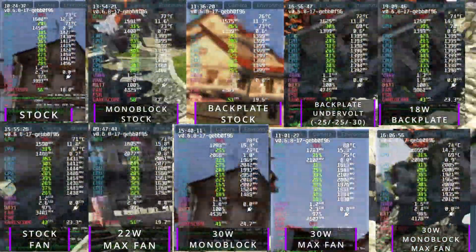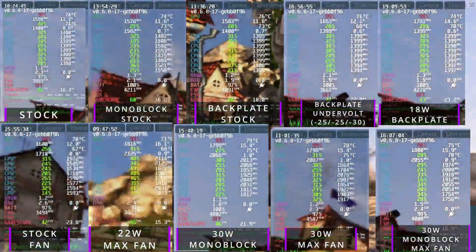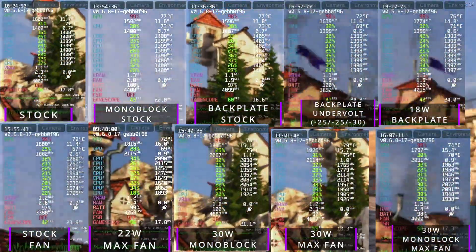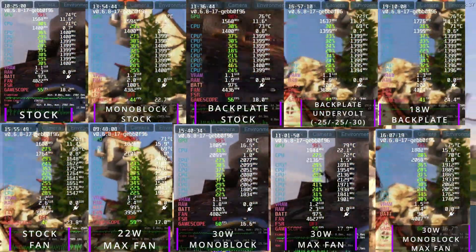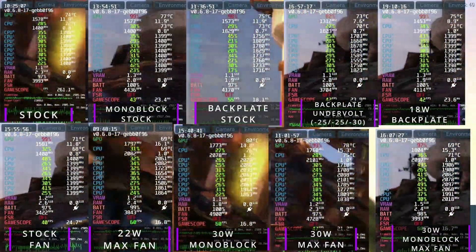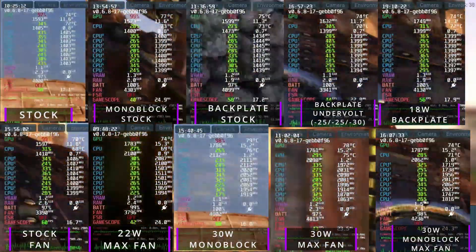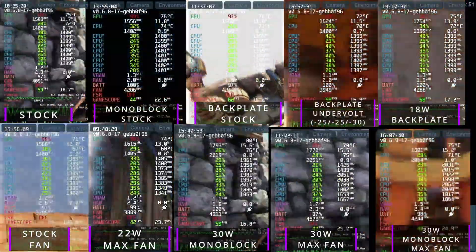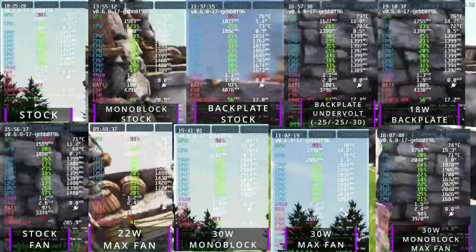Introducing the fan is where things get interesting. Looking at the stock speeds with the fan, we dropped to temperatures in the low 70s, which in turn reduces the Steam Deck fan noise and RPM. The JSOX fan operates quieter than the Steam Deck fan, but then you've got a fan on the back of your device. Kicking up to 22W, we're now creeping up closer to mid 70s but still remaining quite cool. Maxing things out to the 30W limit with just the monoblock, we're reaching mid to high 80s, then bringing in the fan without the monoblock gives mid 70s, and the monoblock and fan combo gives mid to high 70s.